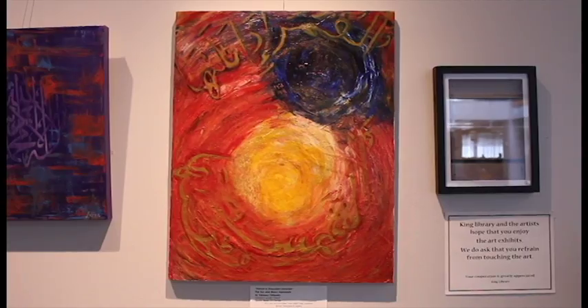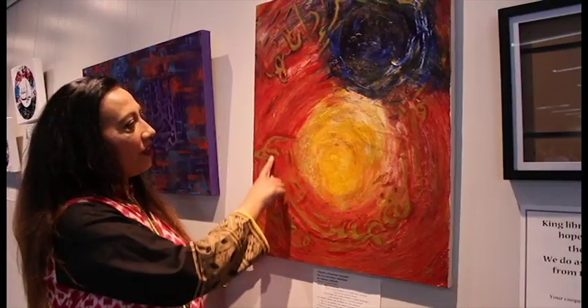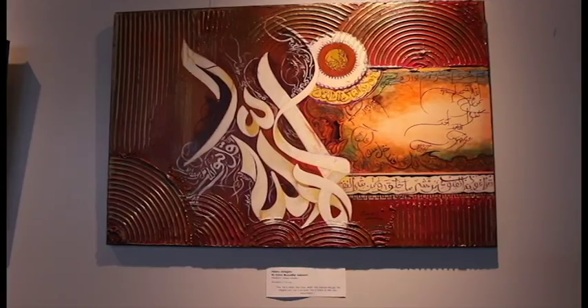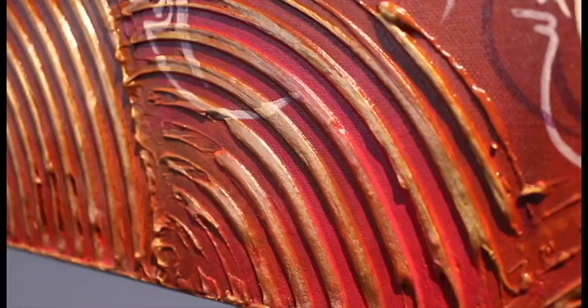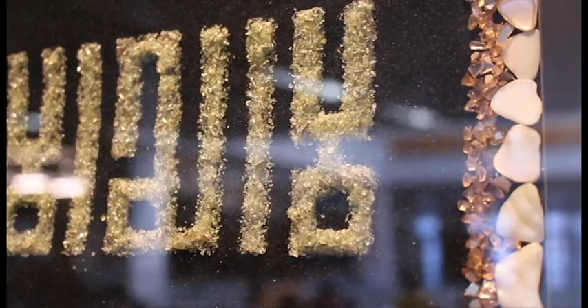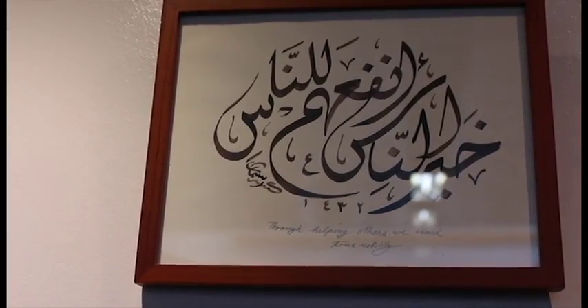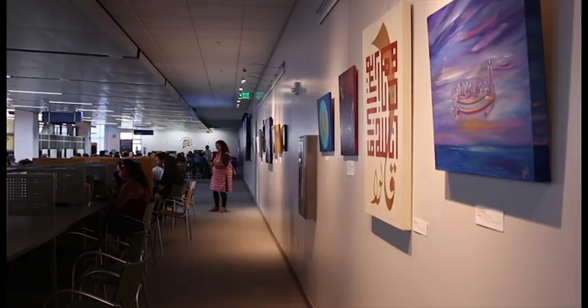The Qur'an focuses on the sun and moon, so Fataiden created her piece to show the two celestial bodies. Each artist uses different colors, textures, and materials to create their piece. The common Islamic art form is calligraphy. The art travels to various Bay Area locations every year, including San Francisco and Oakland.